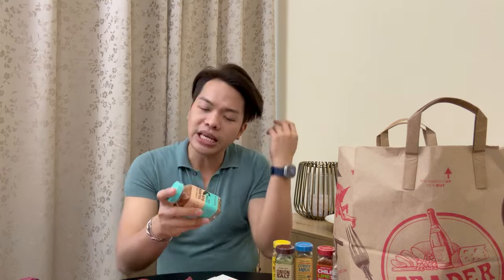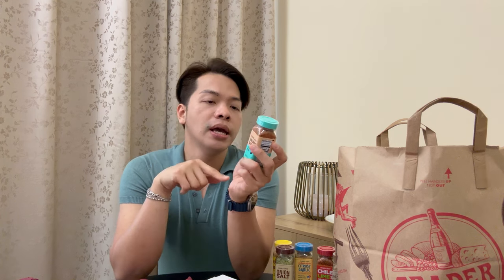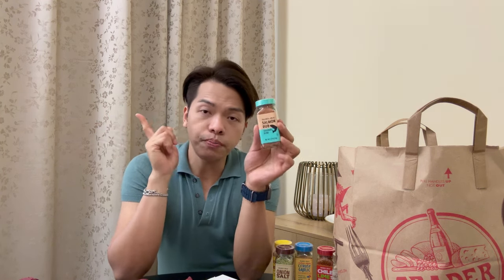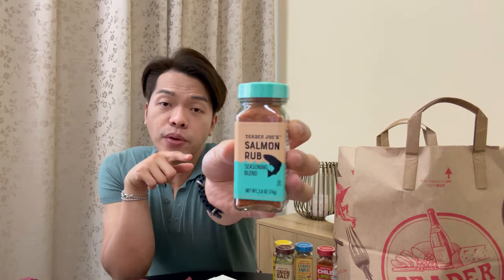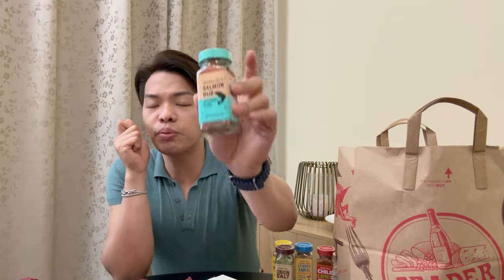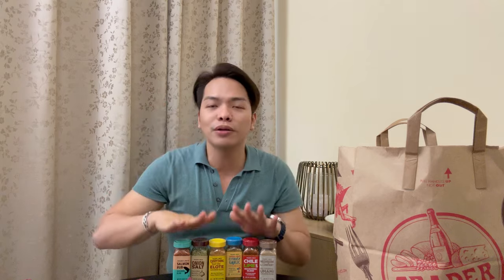Last but not least is the Salmon Rub. Don't be fooled by the name — it says to lightly brush salmon with oil and coat well with the rub before cooking, but I use it for any seafood: shrimp, sautéed seafood, anything. It doesn't have to be limited to salmon. So here are all six lined up — super colorful! These are my holy grail for meal prep every week. Very convenient.